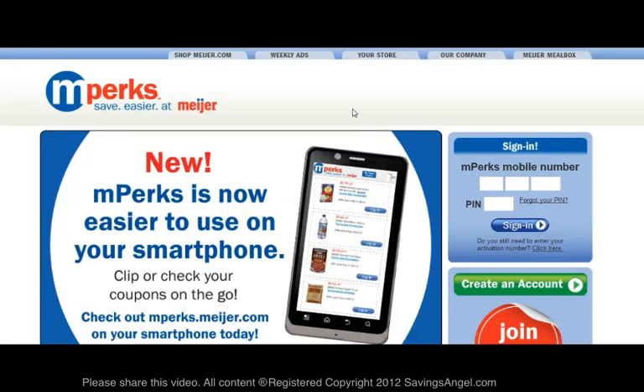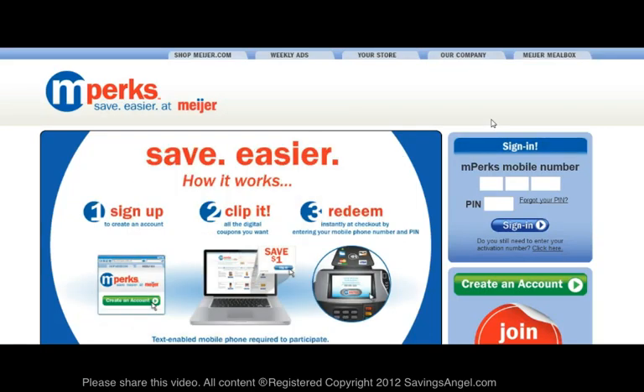MPERCS are Meijer's online mobile coupons. In order to take advantage of the MPERCS program, you will need to have a cell phone that allows text messaging. But don't worry, you only receive a few text messages a month from the MPERCS program.